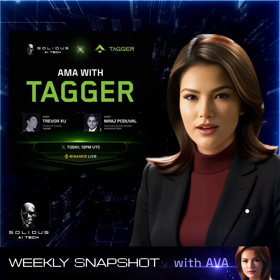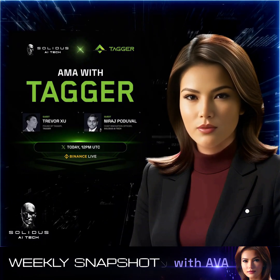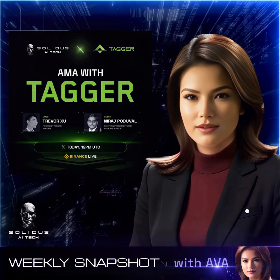On January 15th, we attended an AMA focusing on data in agent-centric ecosystems, with co-speakers Trevor Su and Neeraj Padoobal. The discussion highlighted how data strategies empower AI agents for more autonomous, effective performance.